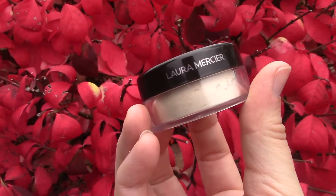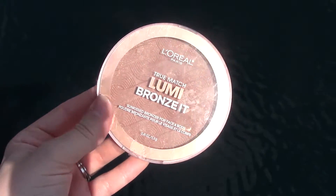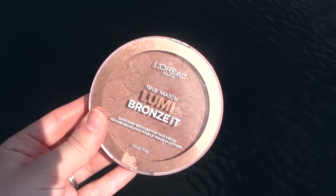Going into the Laura Mercier Translucent Setting Powder mini that I got for my birthday and setting down the face. Then we're gonna bronze up the face — one of my favorite bronzers — to contour, shape, and add some life back to my skin since the days are getting colder and darker faster, which is quite unfortunate.